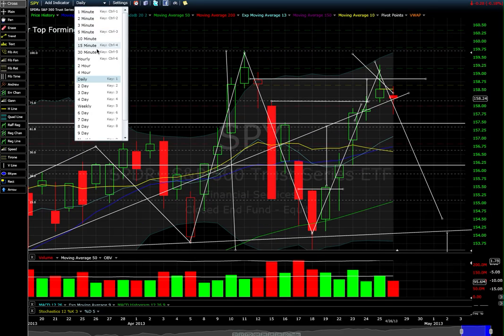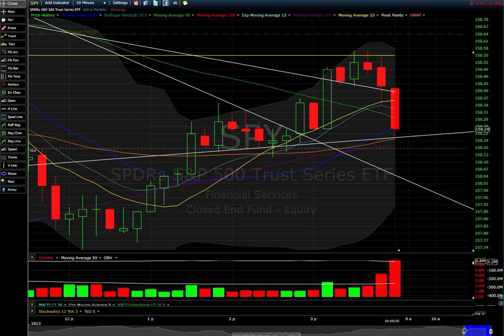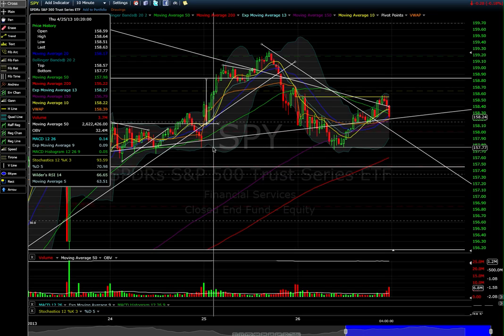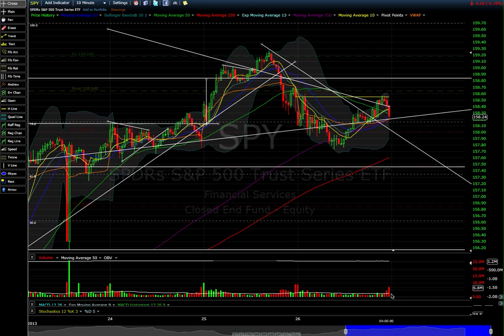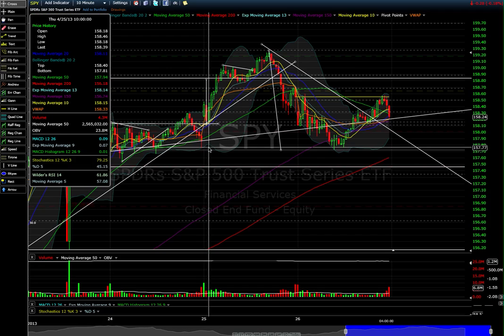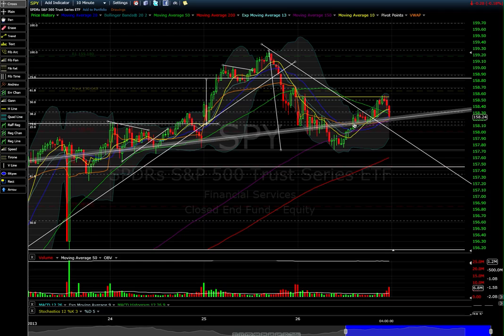Looking intraday, we got a nice bounce off the gap fill — played that beautifully and pocketed some nice profits. This was very important support for the market to hold, and we did get some pretty deep selling into the end of the day. Let's pull a fib — looks like a 38.2%, and sure enough it's actually a 50% retrace right into this trendline. I took profits right into this trendline into strength, so if I'd held it all day I would have been flat — a pretty decent scalp on the SPY.